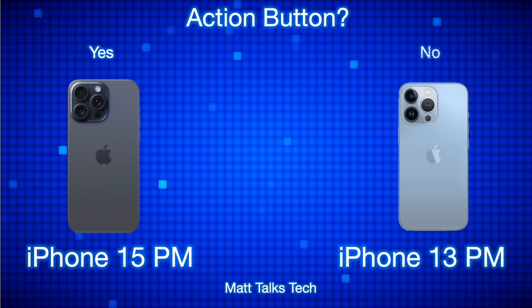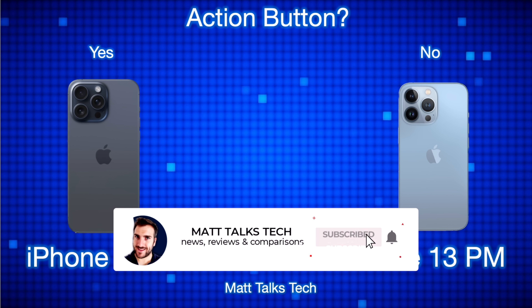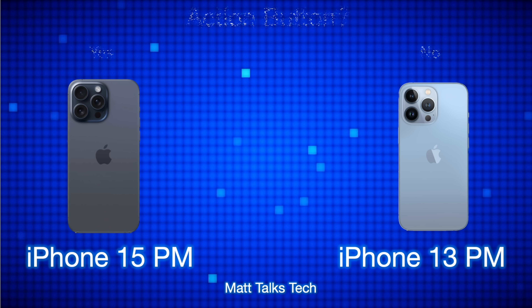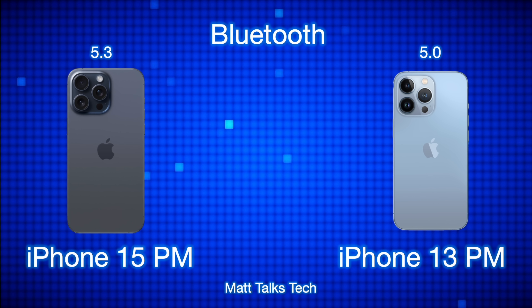The 15 Pro Max also introduces the Action button, replacing the silent switch. You can customize it to perform multiple different functions rather than just toggling silent mode. For Bluetooth, the 15 Pro Max comes with Bluetooth 5.3 whereas the 13 Pro Max has Bluetooth 5.0 — a slight enhancement.